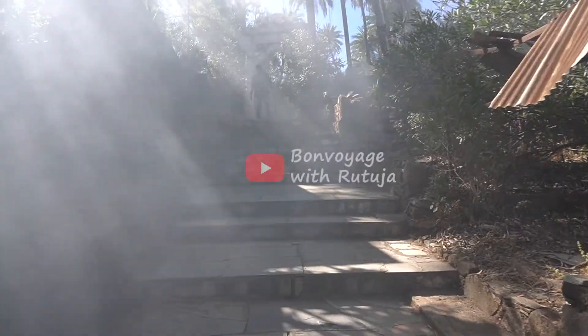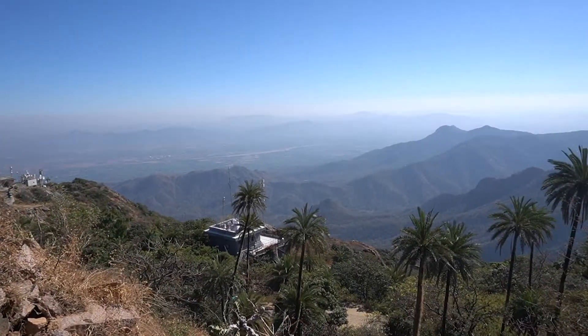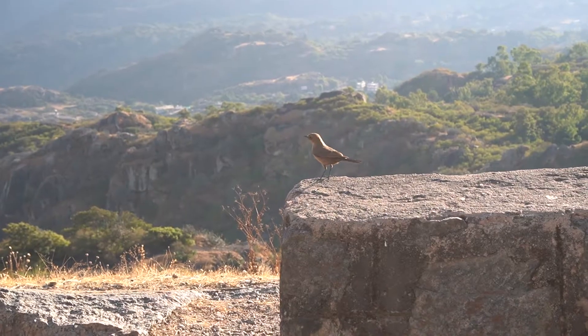Hi and welcome to Mount Abu. In this video I'm going to tell you about the best places to visit in Mount Abu, the cost details, and a lot more. So let's begin. We have reached Mount Abu — we drove from Udaipur this morning, it's roughly a three to three and a half hours drive from Udaipur.